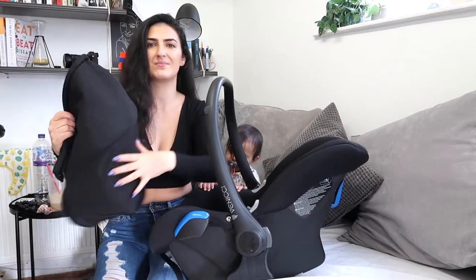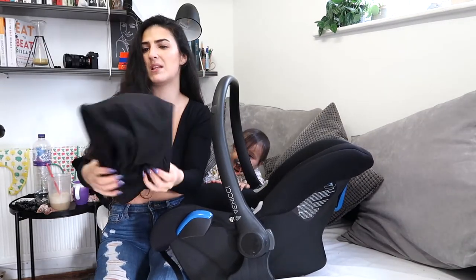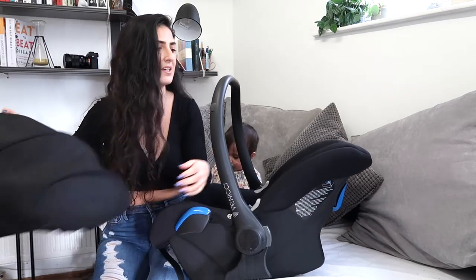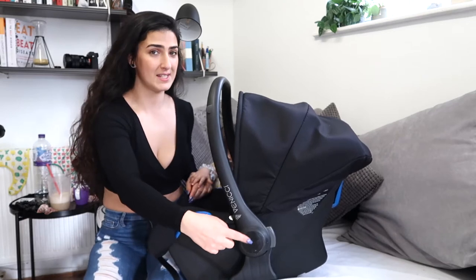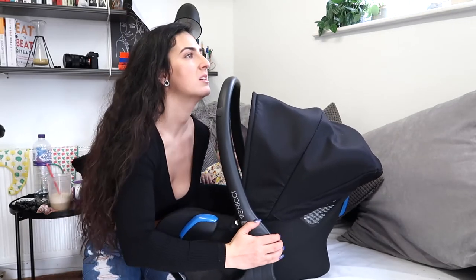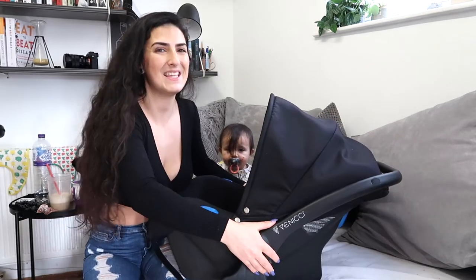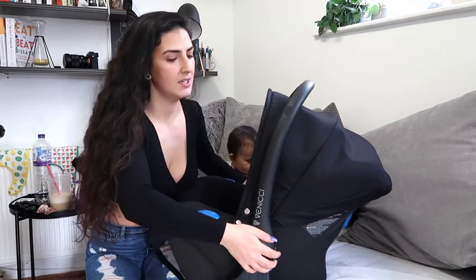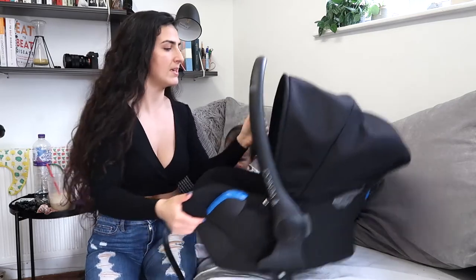It doesn't fold up easily at all. And I found it was quite stiff — you have to really get into it at first. But over time it does become easier.